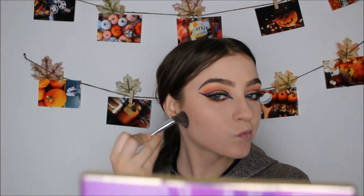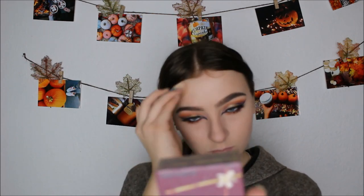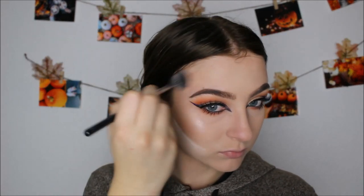Now I'm contouring using the NYX blush in Taupe — a perfect cool-tone brown shadow shade that looks great on my skin tone. Then I'm taking the Hula Bronzer by Benefit — it's a little warm for me but blended well it looks fine. I'm also baking under my cheekbone to make the contour really pop. The powder I'm using is a cheaper version of Laura Mercier — about eight bucks for 2.3 ounces versus Laura Mercier's $40 for one ounce.